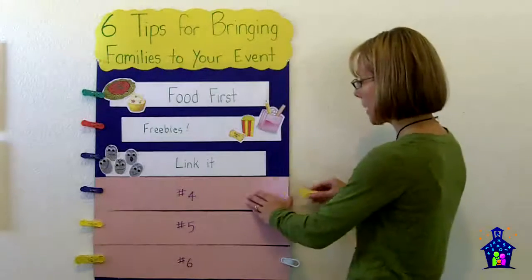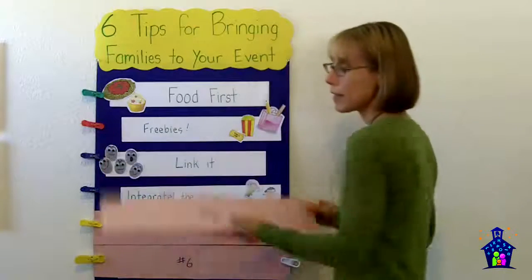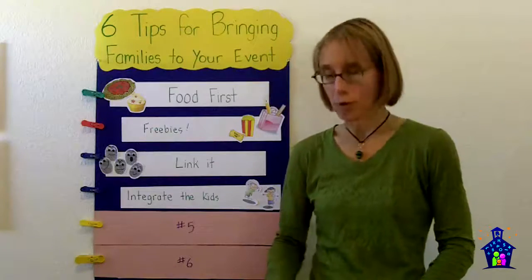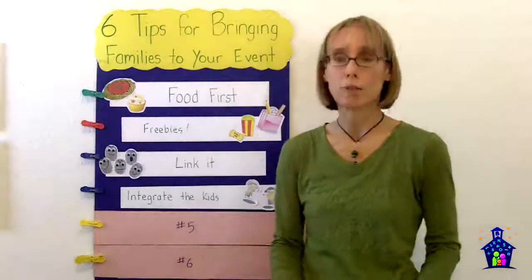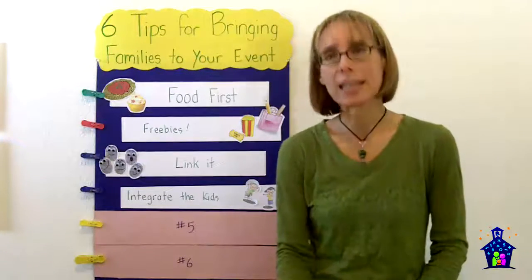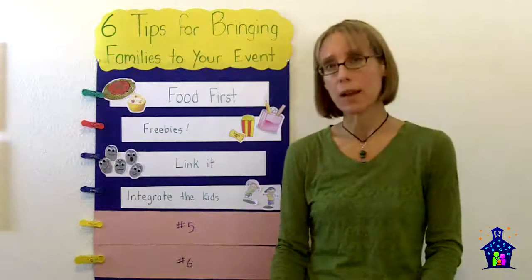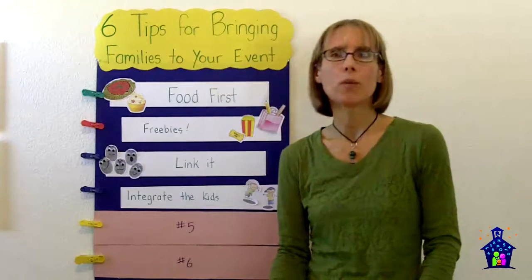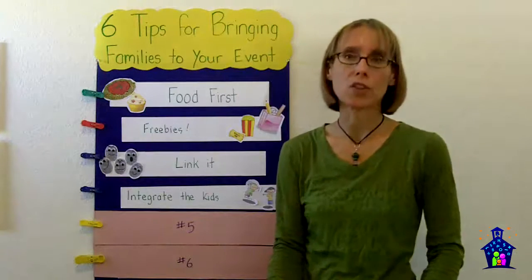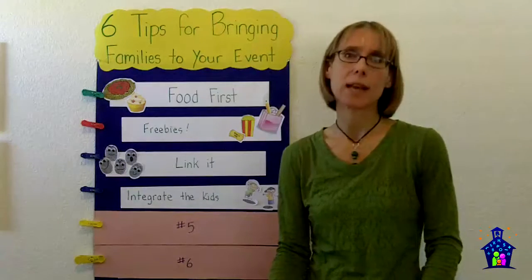My fourth tip: since you have to recruit station facilitators anyway, why not involve the kids? Fifth graders and above make awesome station facilitators. There's a little training they have to participate in — all of that information is in the kit — and then you send them out into the classrooms to promote the event, because kids get kids excited. You'll need to do a little role-playing in advance so they're comfortable with what to say and how to say it, and then they pass out the Family Math Night flyers to students who take them home super excited, which really encourages their parents to sign up.